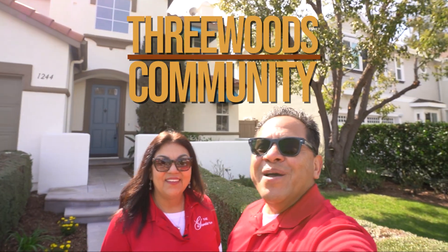Hey, welcome to our Living in Southern California channel. My name is Willie and I'm Anna, and today we're in Fullerton, California in the Three Woods gated community. We have so much to share with you about this house, let's just get right into it.